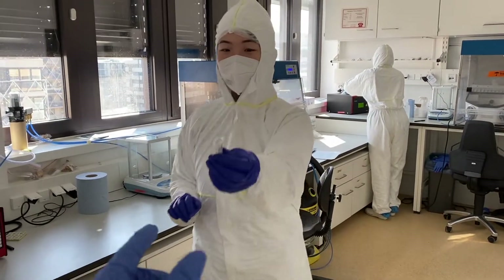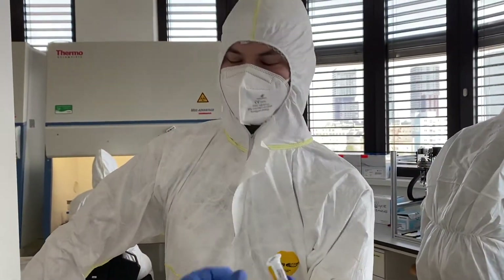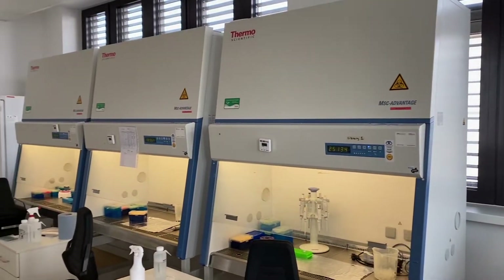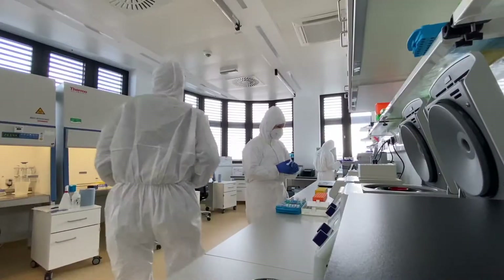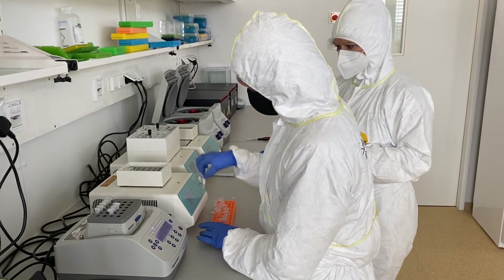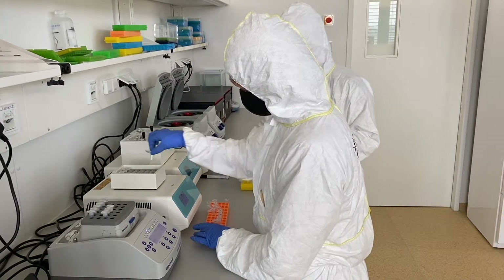The sample is now being transferred to the adjacent lab for the next step in our pipeline, the extractions. The powders are being transferred to a thermal shaker and will be rotating in an extraction buffer for the next 18 hours.